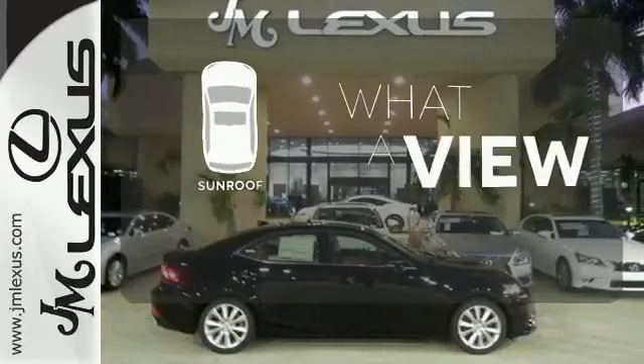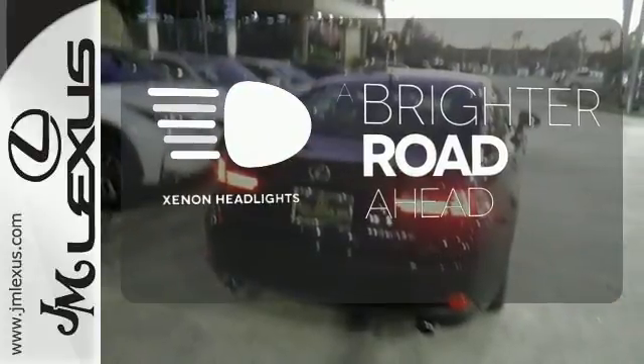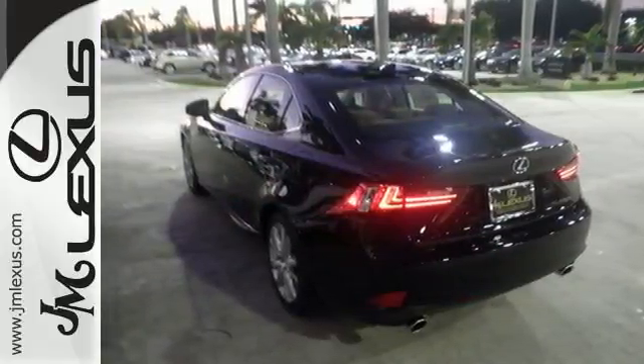The sunroof gives you fresh air for your drive. The Xenon headlights shine brighter for better visibility. The look, the feel, and the taste of luxury you're looking for with sports car flair.